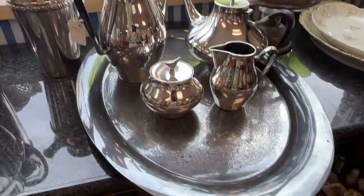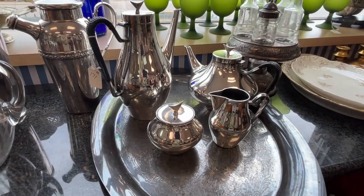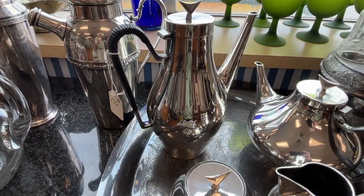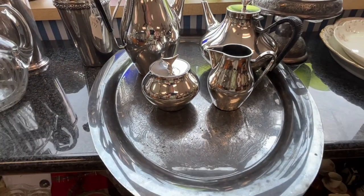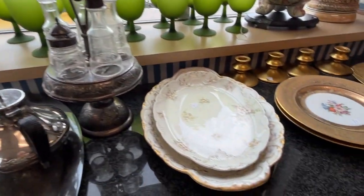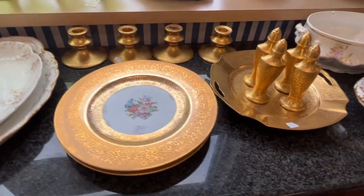Now this is nice — this is Reed and Barton, Denmark. These are silver plate, but even that little coffee pot, if you were buying it by yourself, would be about $250 to $290. That's a Reed and Barton tray. Another cruet set. Limoges. Assortment of vintage goldware.